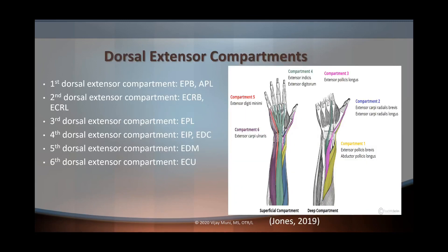Before discussing our next condition, let's talk about the six dorsal extensor compartments. The first compartment contains the extensor pollicis brevis and abductor pollicis longus. The second contains the extensor carpi radialis brevis and extensor carpi radialis longus. The third is the extensor pollicis longus, the fourth is the extensor indicis proprius and extensor digitorum communis, the fifth is the extensor digiti minimi, and the sixth is the extensor carpi ulnaris. Knowing these compartments and muscles will be especially important for our next condition.